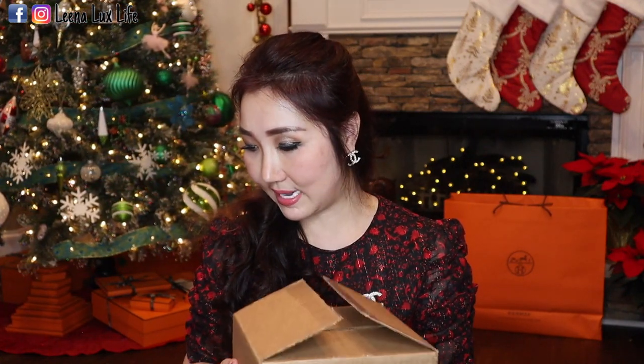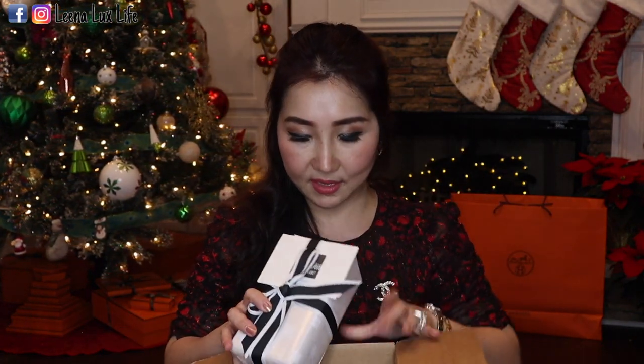There are a few boxes here — this is a collective haul but most of them are beauty, so it's kind of a beauty haul from Chanel. It's been a few weeks since I got these boxes; I didn't have time to do unboxing videos, so I'm finally doing it today. This is how it looks when delivered to my house — I checked the gift box option so it's wrapped like a gift.